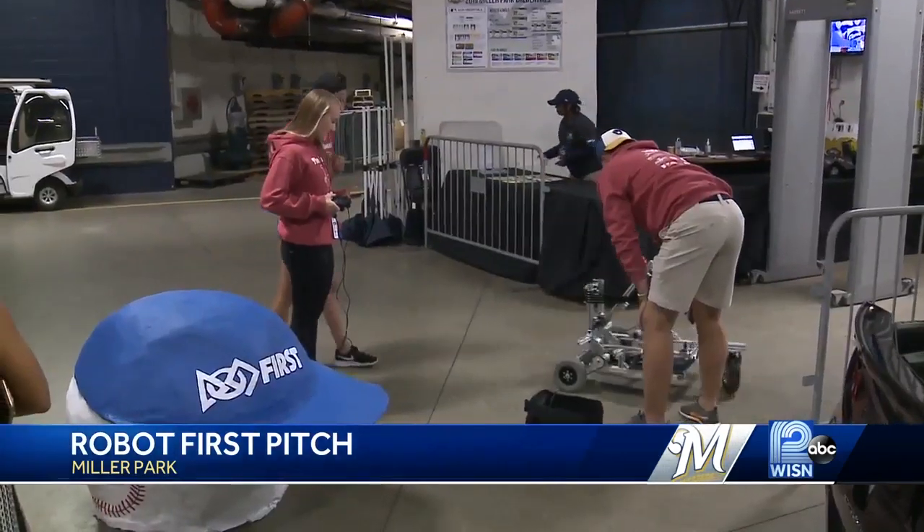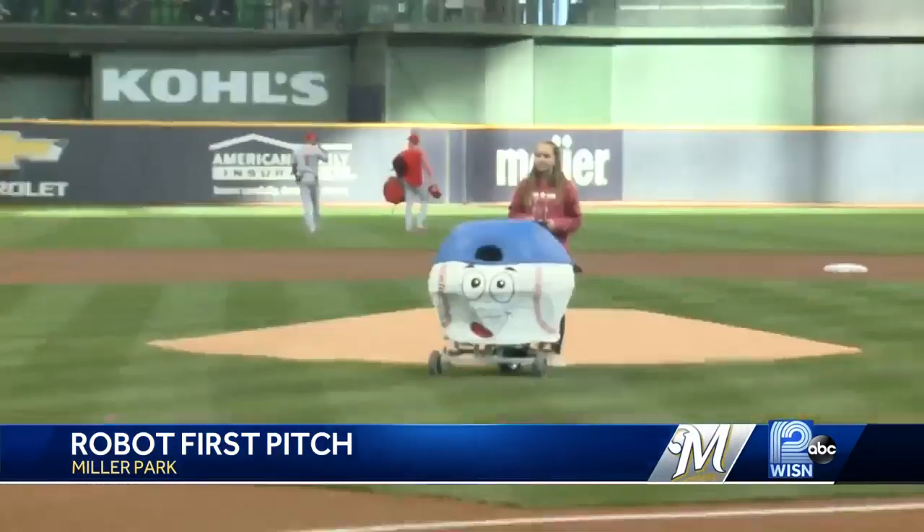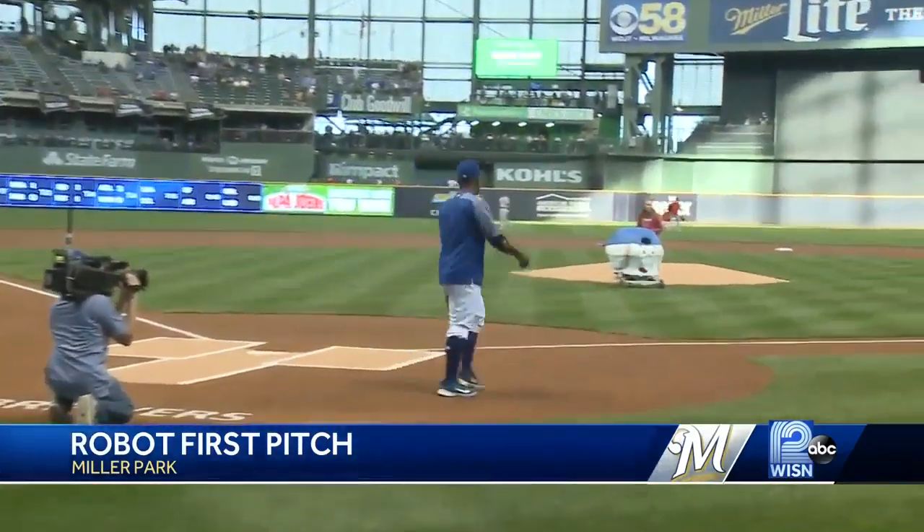A few minutes before the game, the students had a scare. The robot decided to unplug its motors, so they weren't able to drive it. But some last-minute fine-tuning and the first pitch was a success. It's a sigh of relief — yes, definitely.